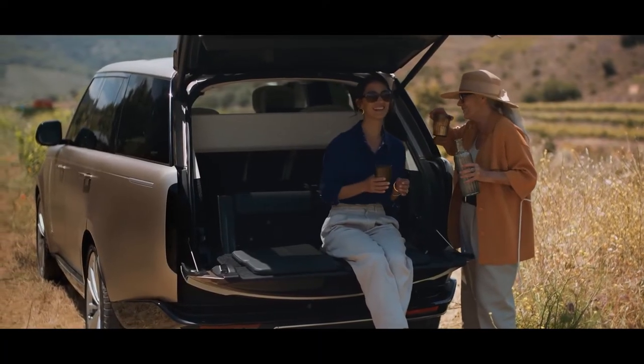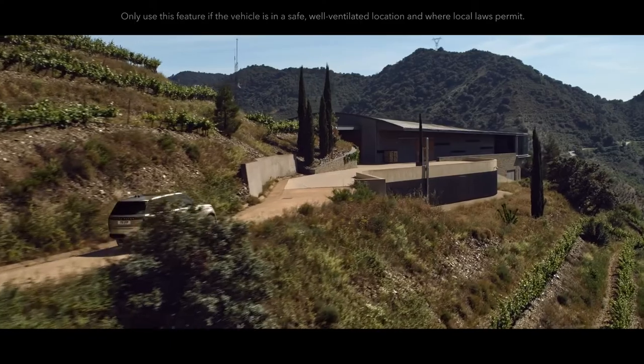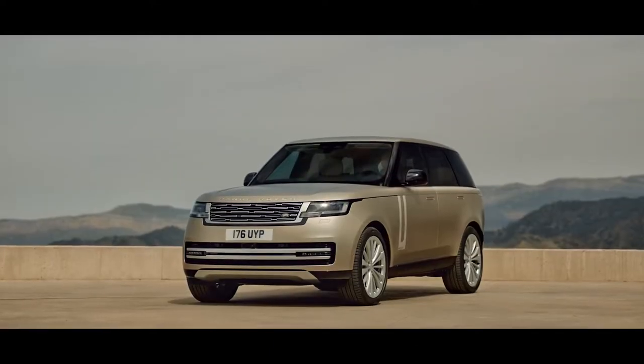Simply approach the new Range Rover to engage the flush deployable door handles. Power-assisted doors make life that bit easier. Heat or cool the vehicle remotely with cabin pre-conditioning, available via the InControl Remote app.